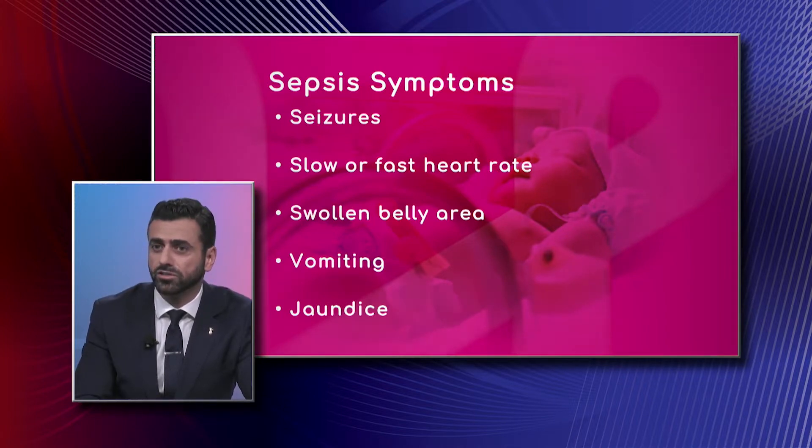That difficulty breathing could be a sign of infection, especially in full-term babies. In preterm babies, they could have what we call apnea, or cessation of breathing — so they just stop breathing.